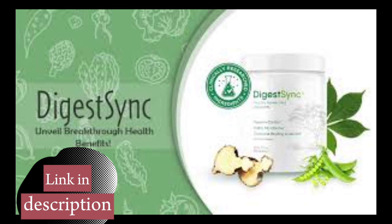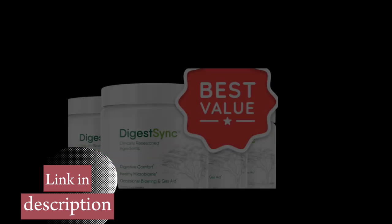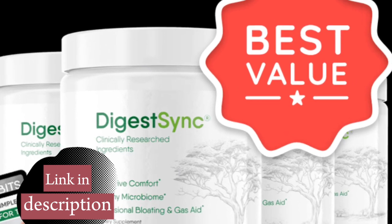And there's more. DigestSync offers a 60-day satisfaction guarantee — that's right, you can test the product, and if you're not satisfied, you can request a full refund. What's more, the supplement is shipped directly to your home with total discretion and security, and is FDA-approved, which reinforces its quality and effectiveness.